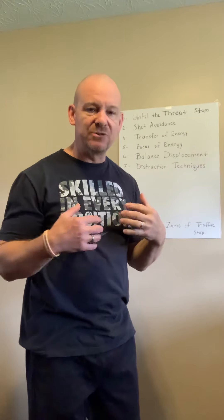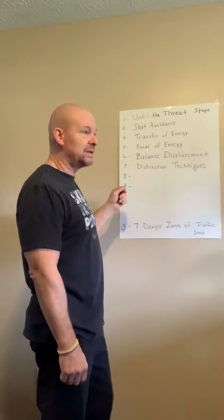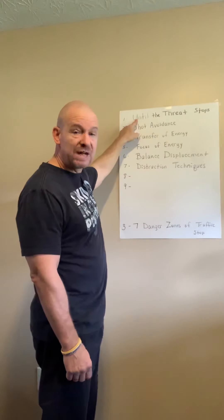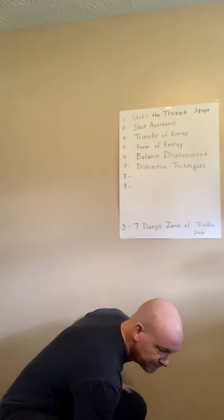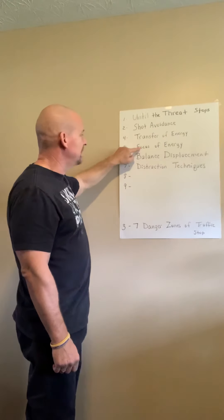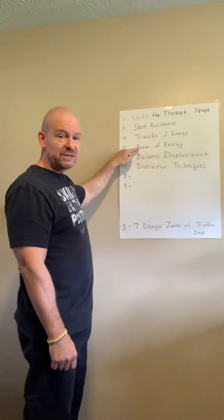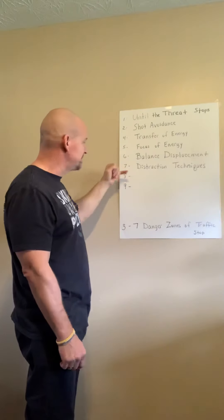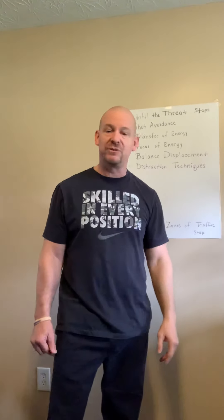Build this inside yourself. I wore this on purpose today — 'skilled in every position.' After many, many years and many, many fights, I know how to fight until a threat stops. I also know when to stop, stand up, or stop and walk away. I know shot avoidance. I know how to transfer and focus energy very well — flip people, cartwheel people, clothesline people, pick them up, toss them. We're going to talk about all those things. I've got many things to tell you.